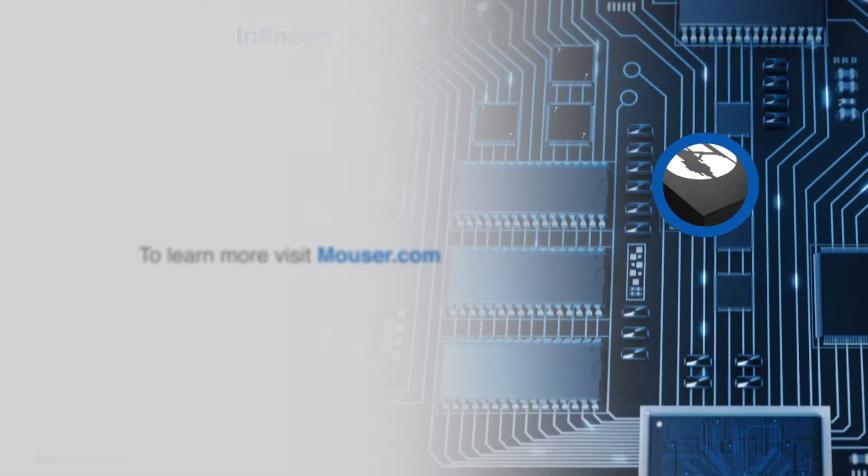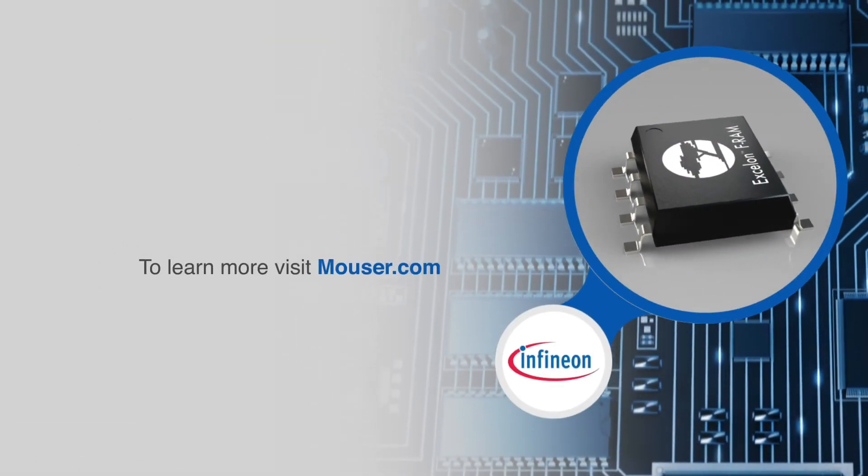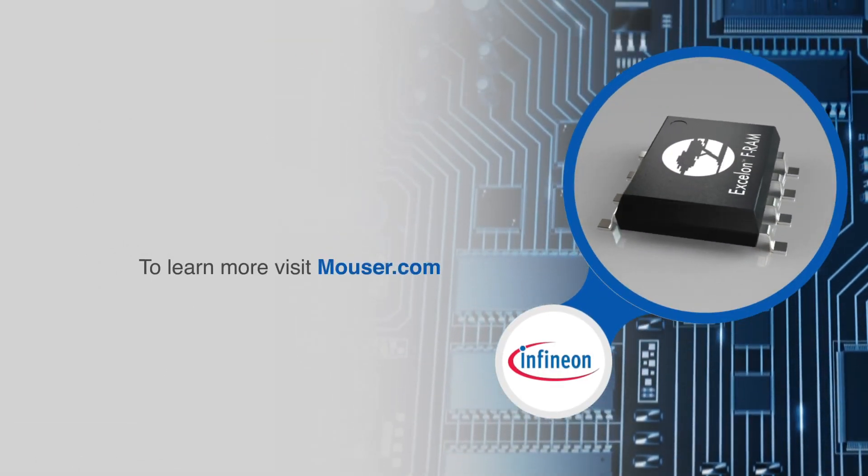For more information on the Exelon Ferroelectric RAM from Infineon Technologies, visit mauser.com.